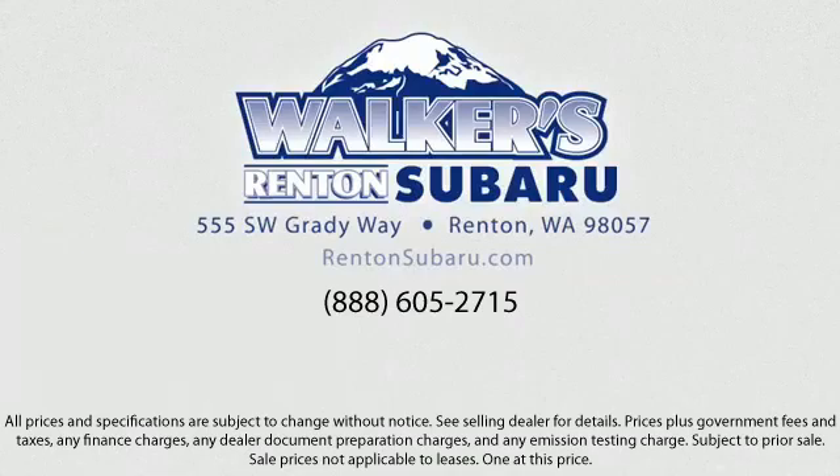Located just off I-405 and State Route 167, just minutes from I-5, it's simple to visit us anywhere in the greater Seattle area.